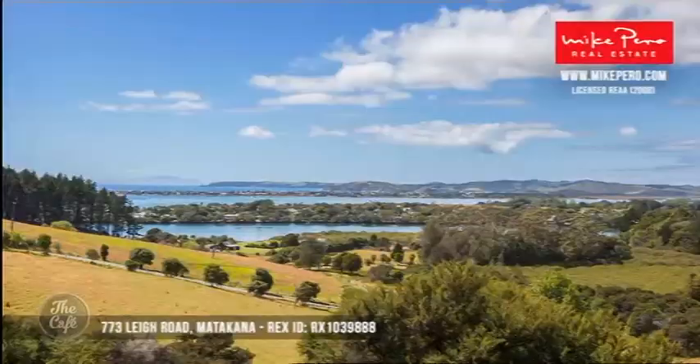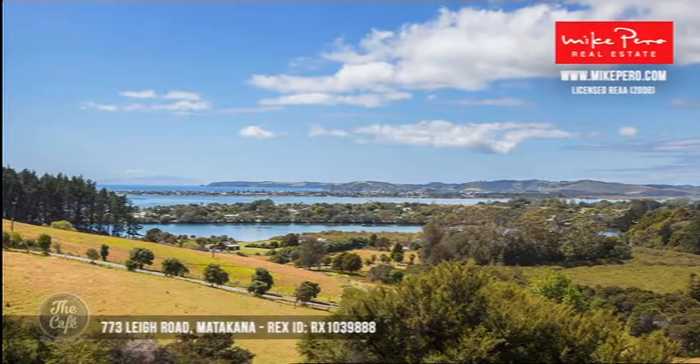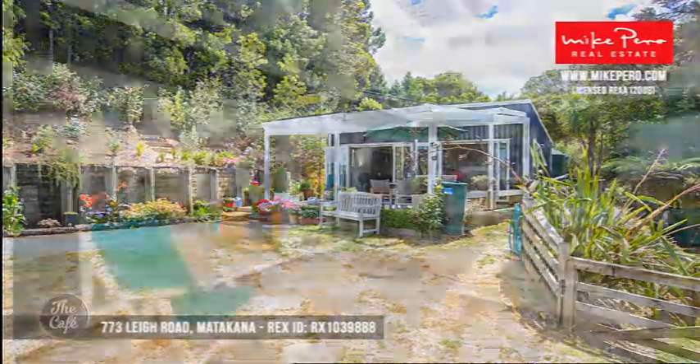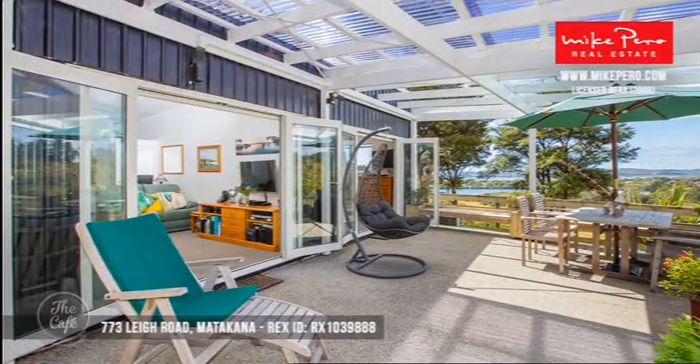First up, we're heading to Matakana — a really popular region. This is 773 Lee Road. It's typically a batch: a one-bedroom, one-bathroom property, surrounded with beautiful rural views. It's gorgeous and has a lot of character. In this area, it's a prime opportunity to invest, with a property of around about an acre in size.